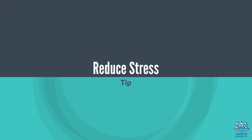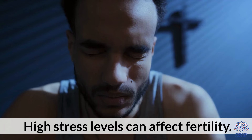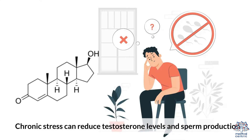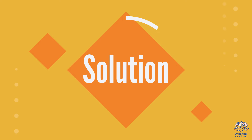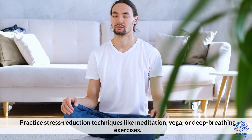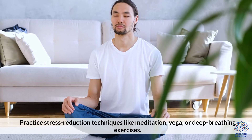3. Reduce Stress. High stress levels can affect fertility. Chronic stress can reduce testosterone levels and sperm production. Practice stress reduction techniques like meditation, yoga, or deep breathing exercises.